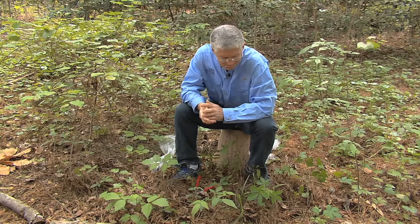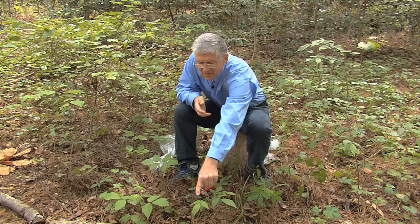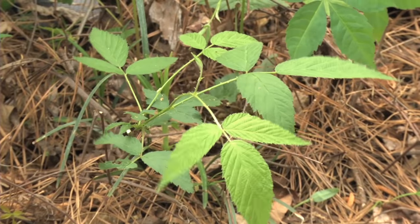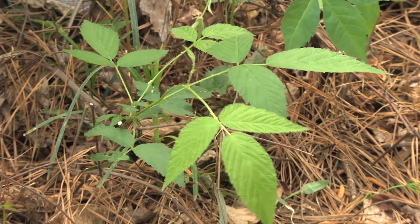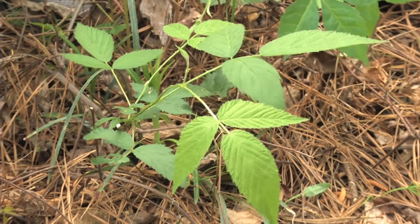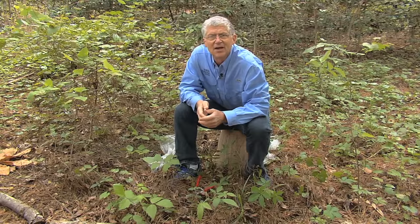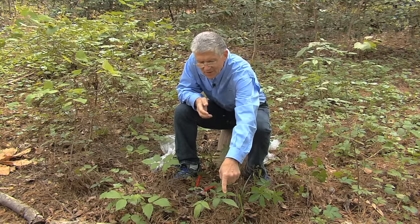Let's look at another vine. Here's one — leaves of three again. One, two, three. But I observe as I look up and down the stem that it has thorns. And those thorns tell me this is just a bramble, a wild blackberry or something like that. So even though it has the leaves of three, nope, that's not poison ivy either.